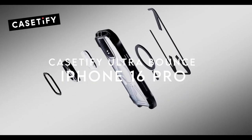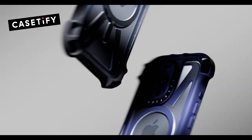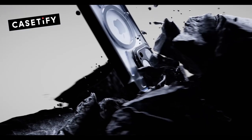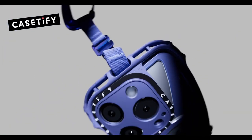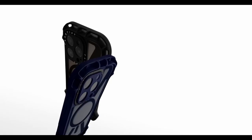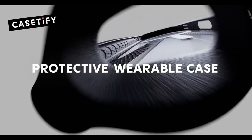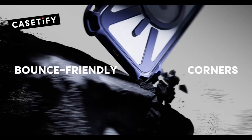On number 3, Casetify UltraBounce. The Casetify UltraBounce for the iPhone 16 Pro Max is a true powerhouse when it comes to protection. This case promises a jaw-dropping 32.8 feet of drop protection, boasting 10 times the military-grade standard. Seriously, you could drop this thing from a two-storey building and your phone would still be safe. With its six-layered rugged design, it feels like your phone is wrapped in a protective shield. One of the standout features has to be the integrated lens protection — your iPhone's camera stays perfectly safe from scratches or cracks, even during those heart-dropping moments.